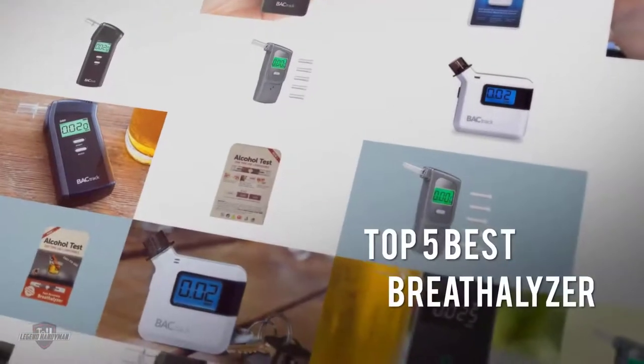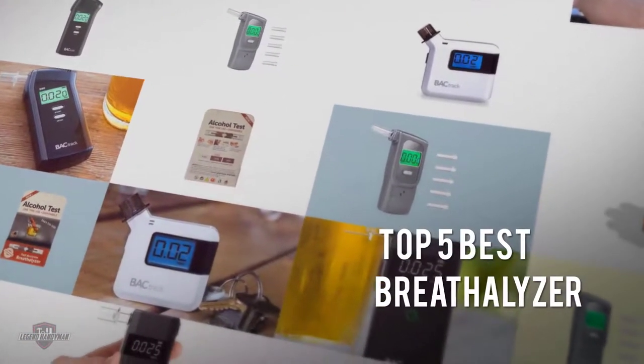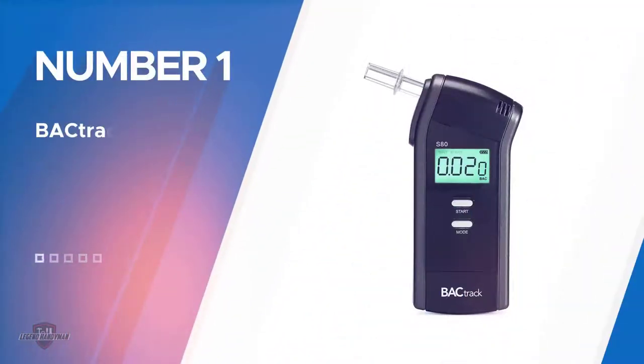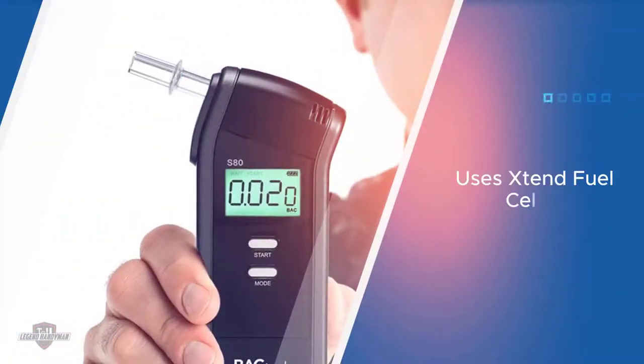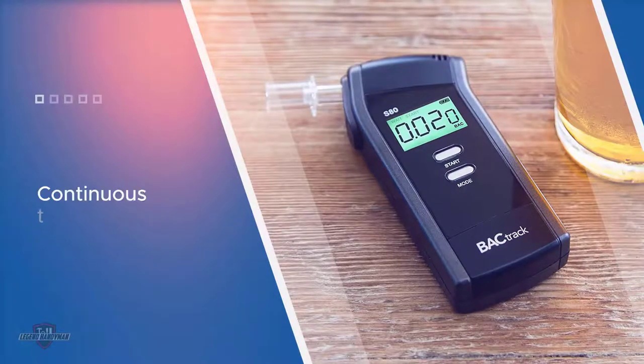If you are looking for the best breathalyzers, here is a collection you have got to see. Let's get started. Number one, most popular: Backtrack S80 Pro tester. This breathalyzer boasts X10 fuel cell sensor technology, a professional-grade sensor.